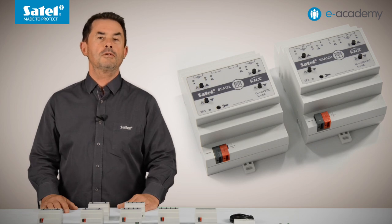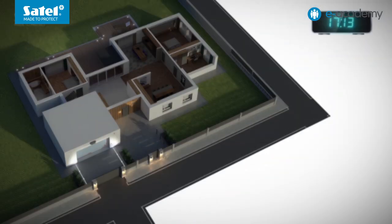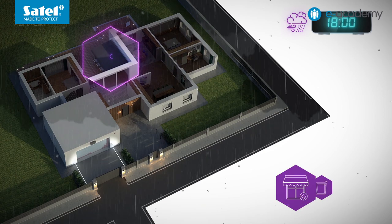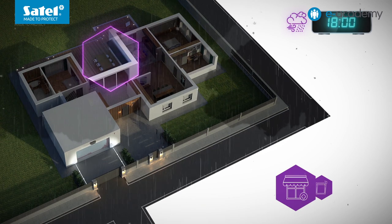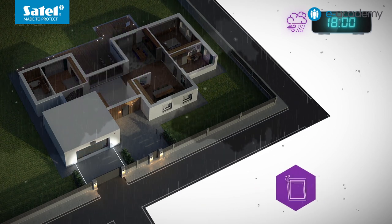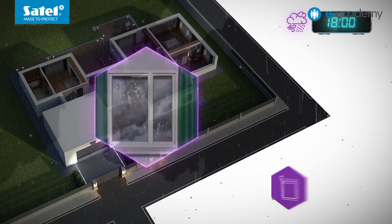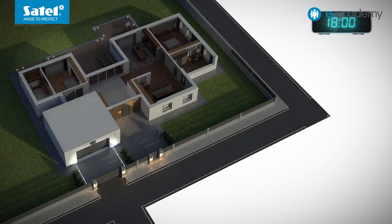Interestingly, these modules support weather alarms. This means that you can define how the module will behave when it receives information from, for example, wind, rain or temperature sensors, or from a weather station. For example, when a gusty wind is detected, the awnings can be retracted and the external roller shutters lowered.